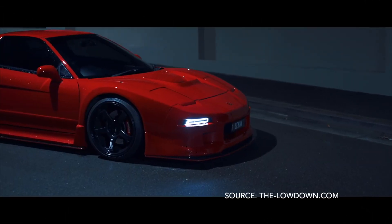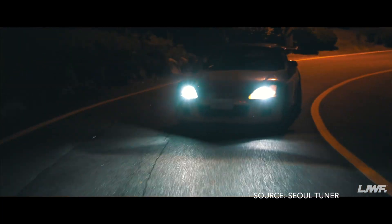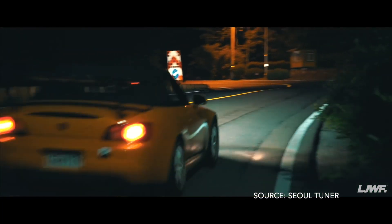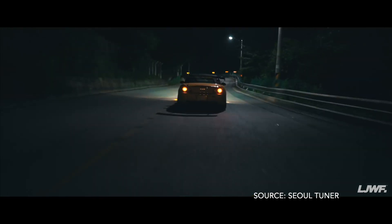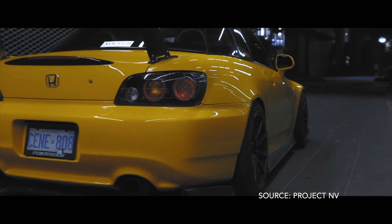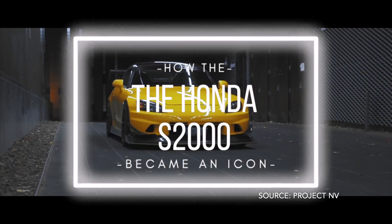Yes, I know the Honda NSX was also rear-wheel drive, but there was something about the S2000 that just made enthusiasts flock towards it. It got so popular it became an icon, and the S2000 is one of those cars that holds its value over time. So how did it become an icon? How did it become a crowd favorite? Join me in this journey as we find out how the Honda S2000 became a JDM icon.